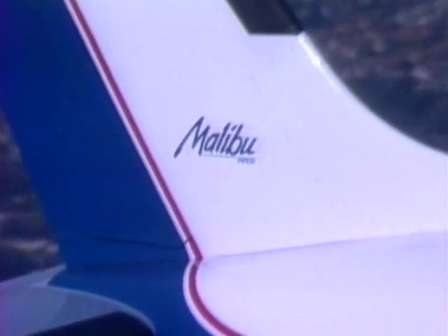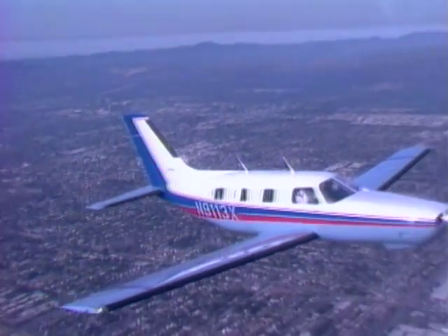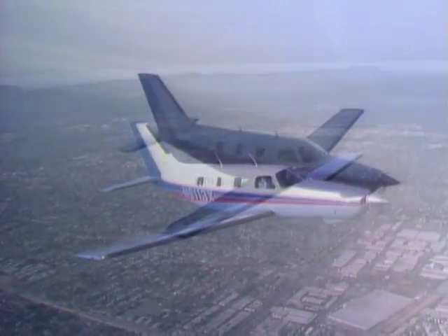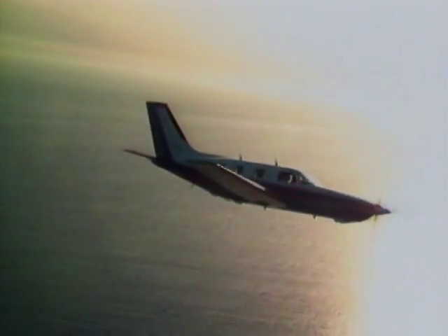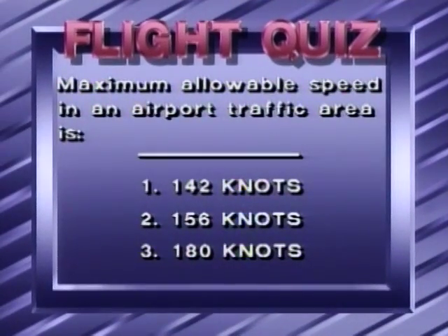Malibus aren't cheap. By the time you see this, Piper may have built its first half-million-dollar single-engine airplane. The Malibu appeals to the buyer who could afford a corporate jet but prefers to do his own flying. Maximum allowable speed in an airport traffic area is 142 knots, 156 knots, or 180 knots? The correct answer is 156 knots.